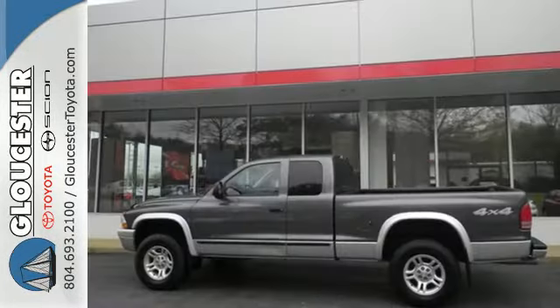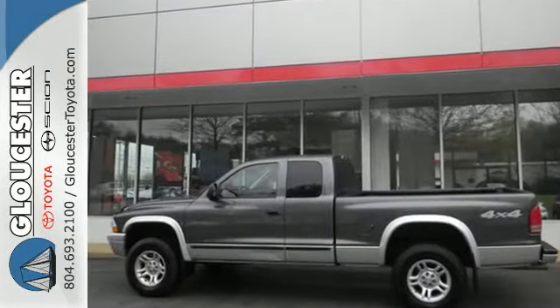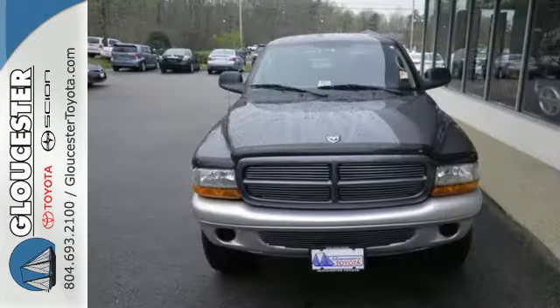With its powerful engine, roomy interior, and array of standard features, this Dakota is a force to be reckoned with.